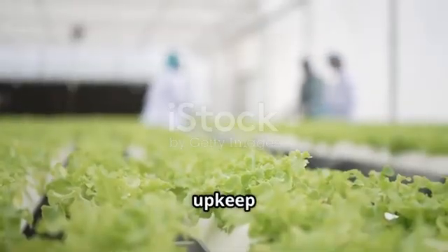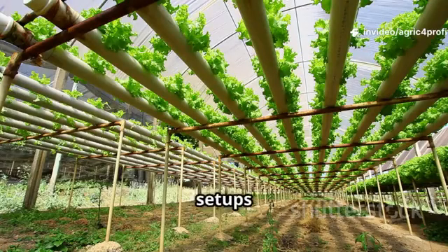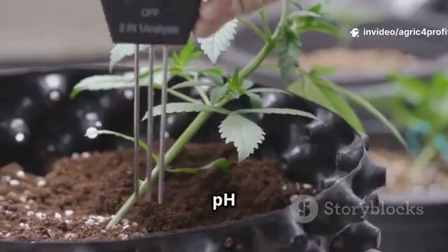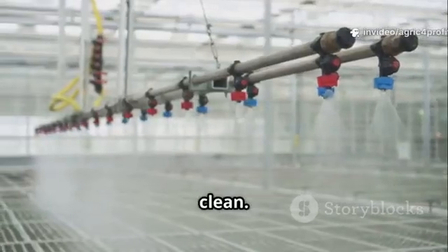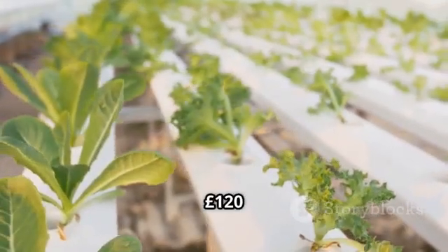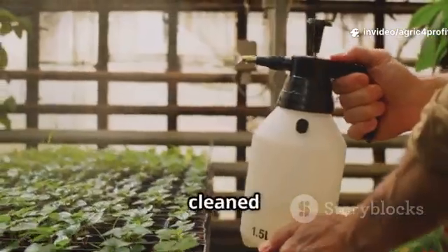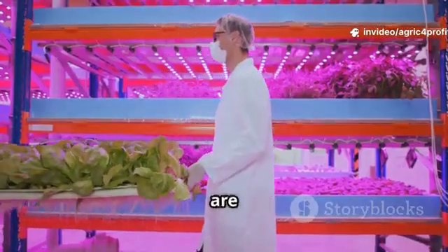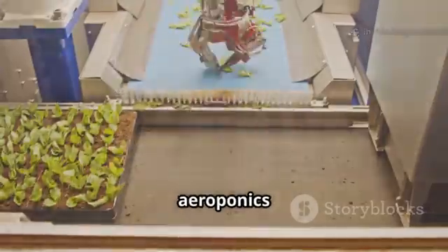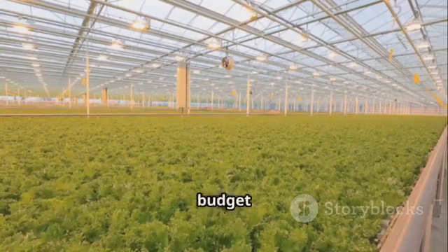Cost and upkeep matter. Hydroponics is budget-friendly — DIY setups can be built for under £200 with manageable maintenance. Regularly check pH and nutrients and keep equipment clean. Aeroponics costs more; home systems start around £120 and climb quickly. Maintenance is technical: misting nozzles must be cleaned often, and power outages are risky. Hydroponics offers a gentler learning curve, while aeroponics requires diligence and backup plans. Pick the system that fits your budget and commitment.